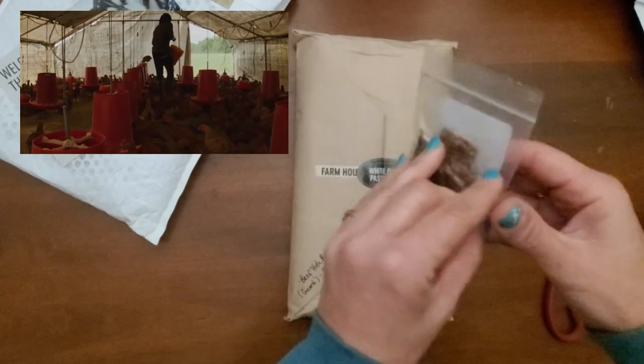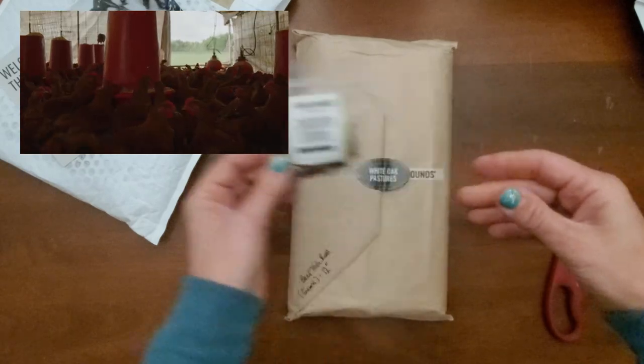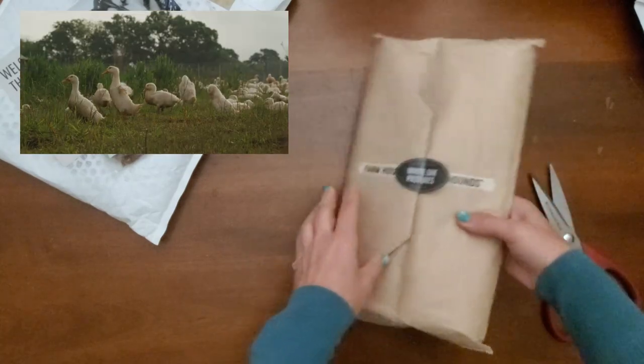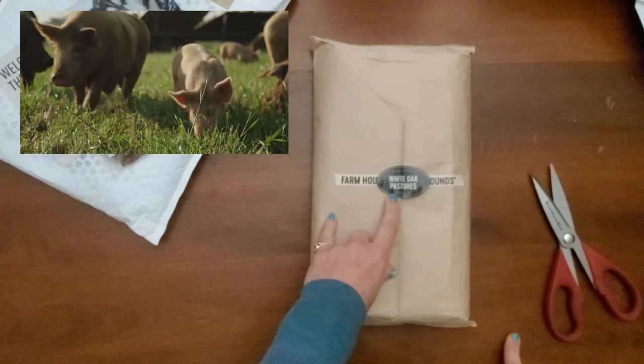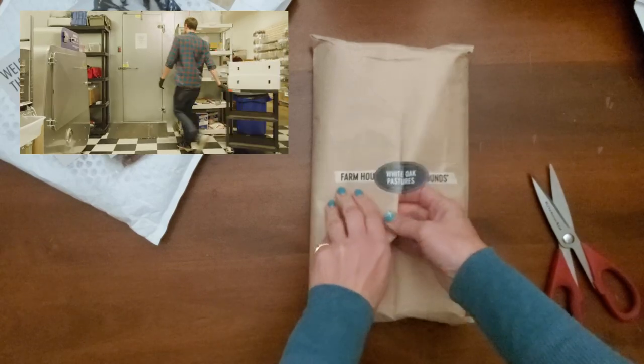There's never any need for an ingredient list on any Farmhounds products — they are quite simply what the name of the product is. The sourced animals are never treated with any antibiotics, hormones, or pesticides. Everything is dehydrated in its raw form and packaged by hand with no additives or preservatives.